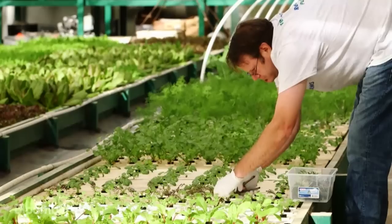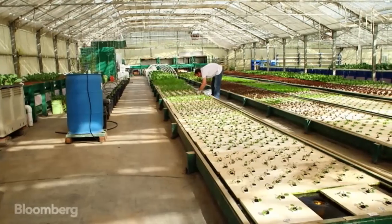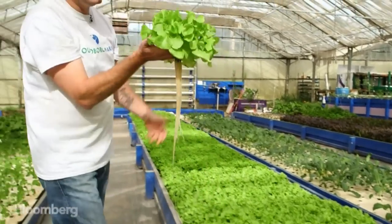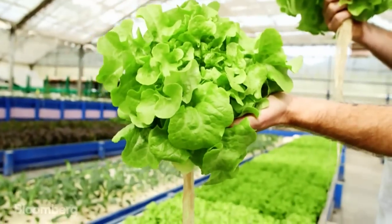Two years ago, Ken Armstrong started a different kind of vegetable patch in Pescadero, California. People asked me if I was doing farming before this, and I told them no. In fact, everything I ever tried to grow I killed because I forgot to water. And you can see the root systems — nice, clean, white roots. And that is one beautiful head of lettuce.